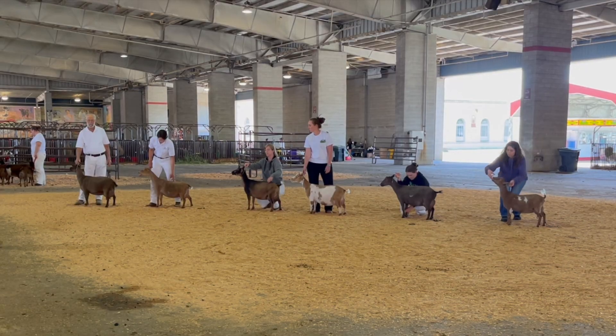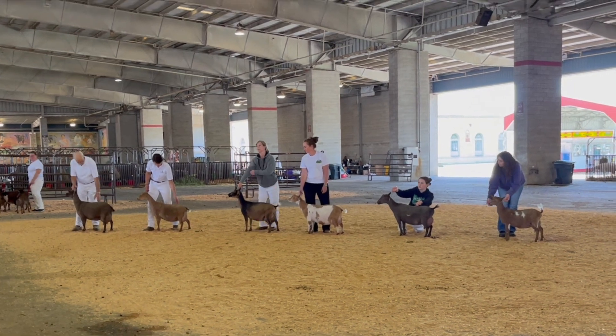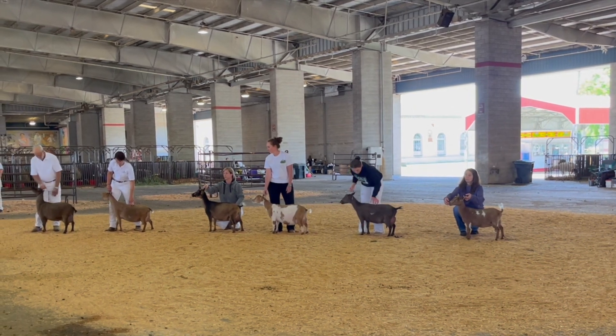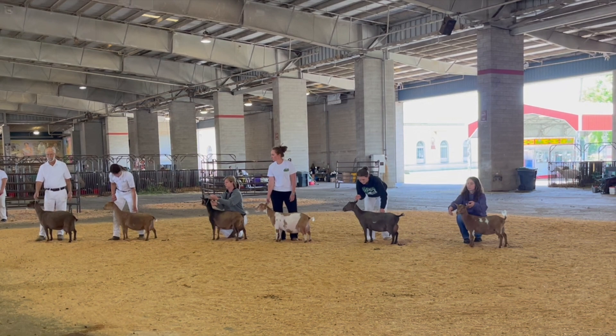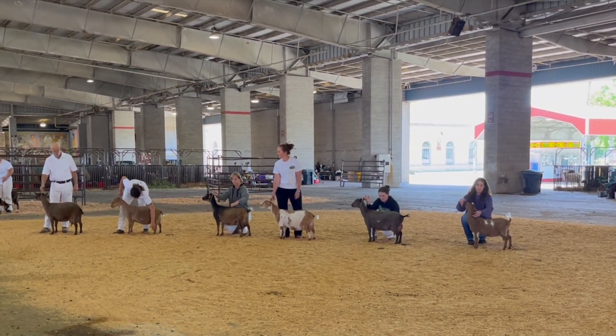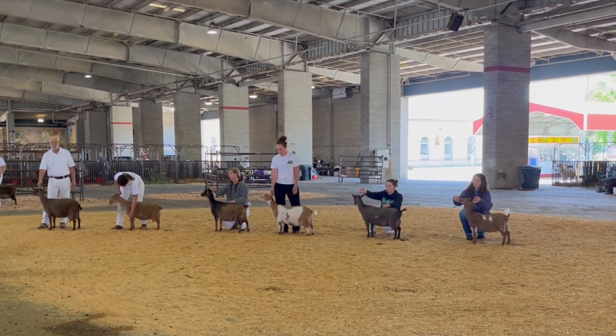Ahead of her, we have a five-year-old fourth freshening doe — another doe who really shows off when she's out on the move, really strong on her feet and legs, a very well-balanced mammary system, and really long and level over her top line. And at the head of the line, we have a seven-year-old seventh freshening doe, really attractive in her rib shape and side profile, with a capacious and productive mammary system — a doe who has really withstood the test of time.